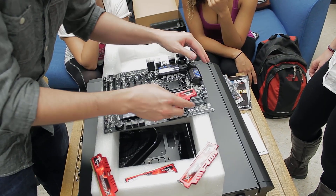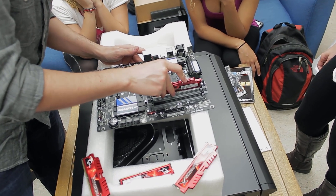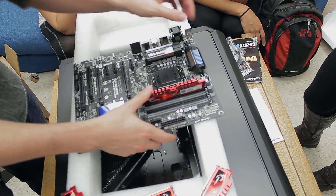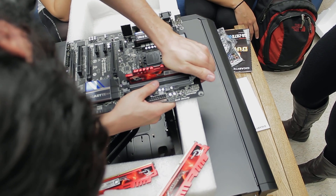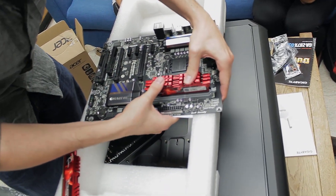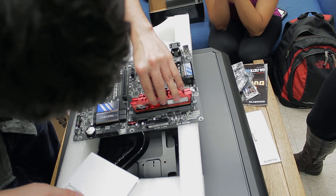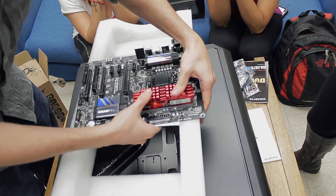I've got 32 gigabytes of memory — that's four sticks of eight gigabytes — and I'm going to stick those in first, because once I get that heatsink on, I might have a really hard time getting the memory in. I'm going to have a much easier time if I put the memory in first and then put the heatsink on. Those just snap in. Sometimes installing memory can be a little nerve-wracking because when you push it in, you can hear the board make a creaking sound — it sounds like you're doing something wrong, but that's pretty normal. Just brace it underneath and pop those in.